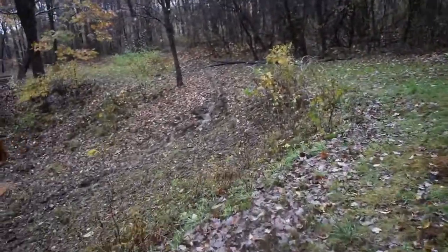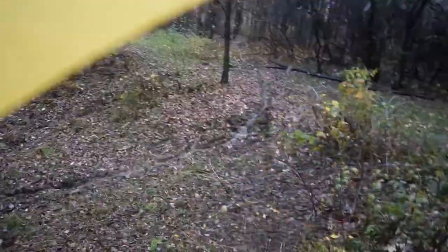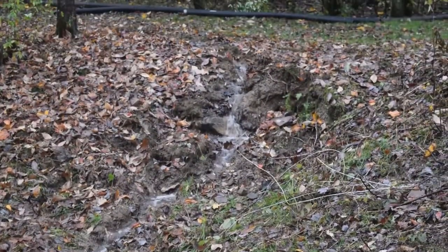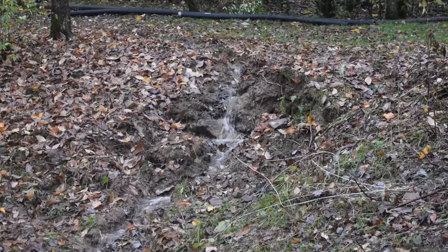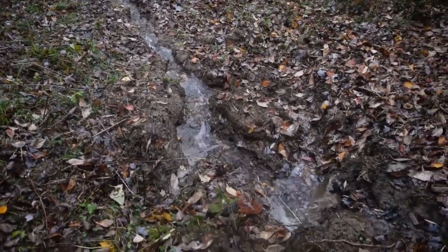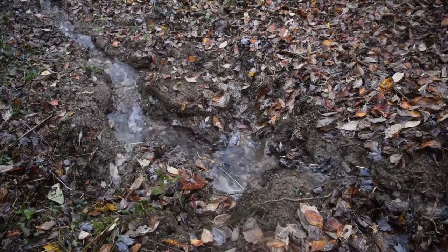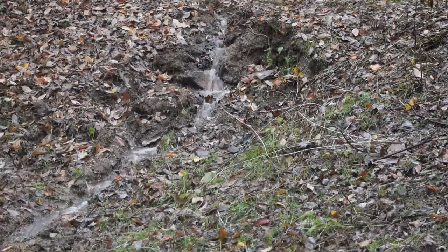Let's go ahead and take a walk up here and check out these trenches I dug. There are two springs. There's one — oh, look at that! I got a nice little, beautiful little waterfall. Look at that. I just can't get over the fact that I got a waterfall. I made a waterfall. That is just too cool. I just can't get over the waterfall.